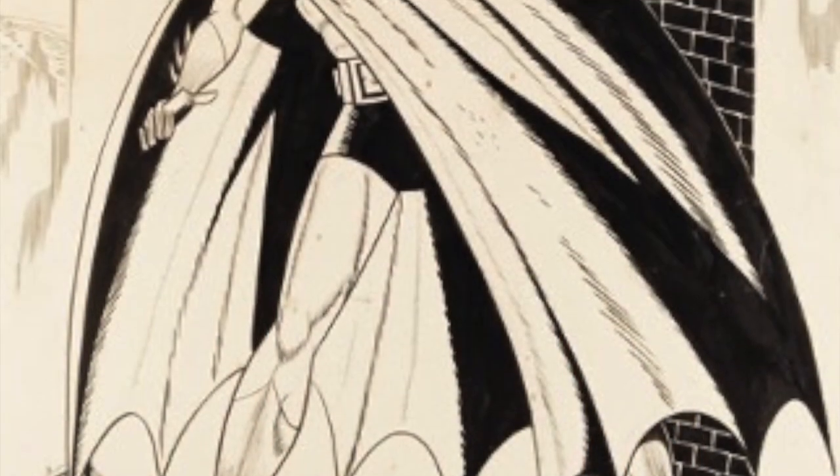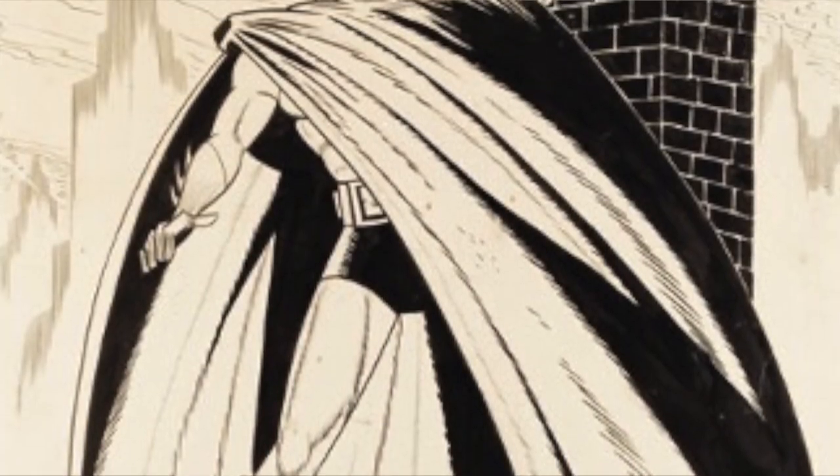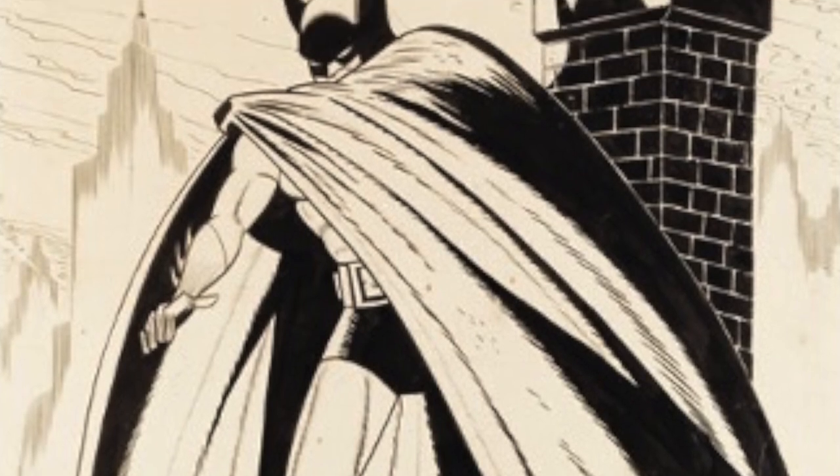Detective Comics 27 is the first appearance of Batman. Not only that, this is the best copy of that book that's come on the market in the last 10 years.